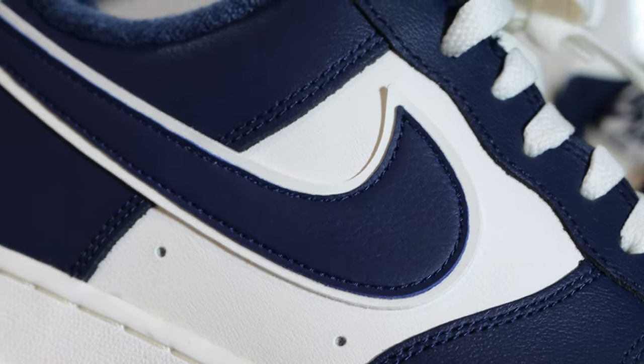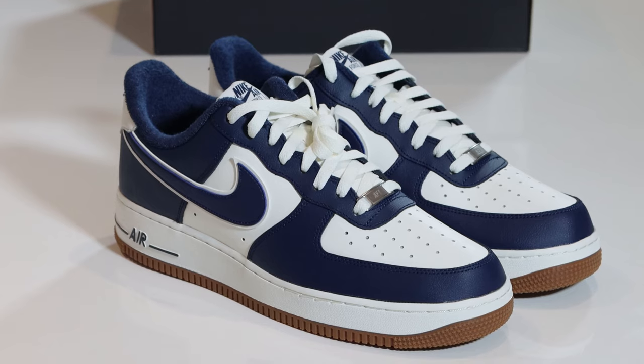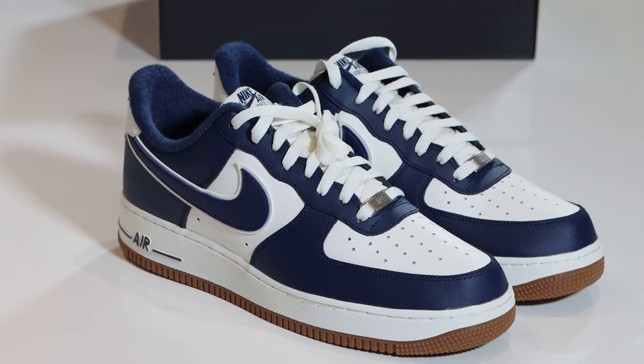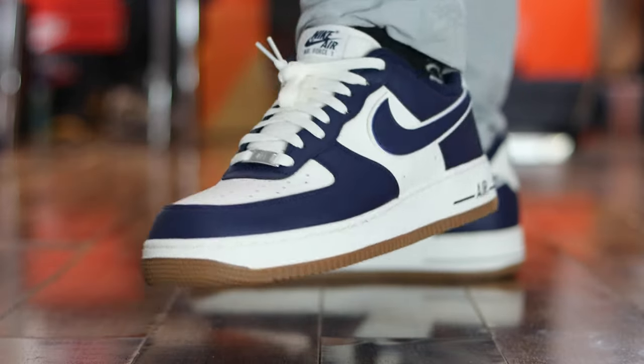Number 38, College Pack. This is the navy one, not a bad shoe at all. I did like the midsole-outsole combination with that nice sail and gum brown. The colour blocking is pretty decent. Not a favourite of mine, but it is a decent pair. That sock liner as well is really, really nice. The leather wasn't too bad — it's nice, it's clean, it works. Double swoosh — how can you go wrong? Number 38, College Pack, Sail Navy.